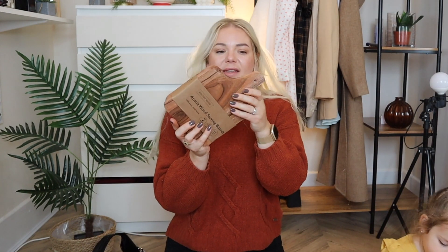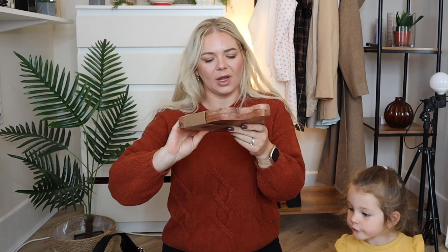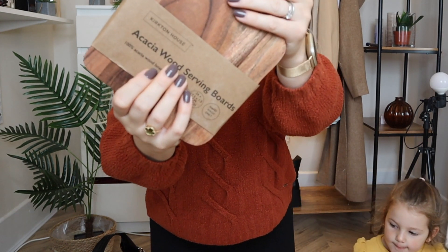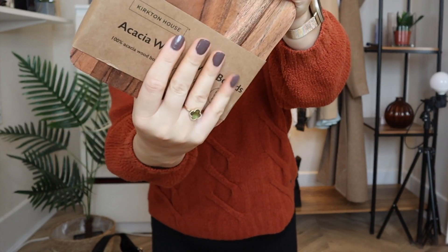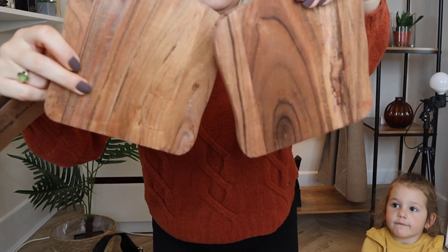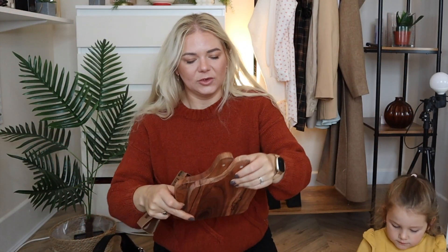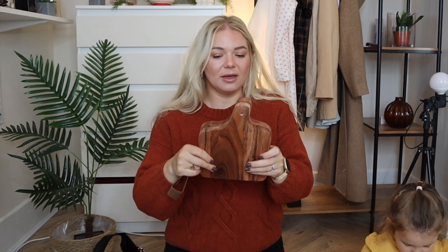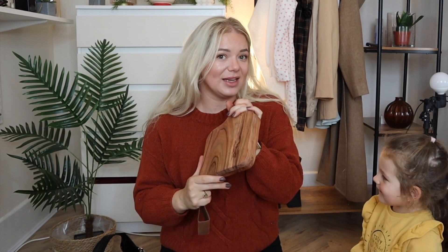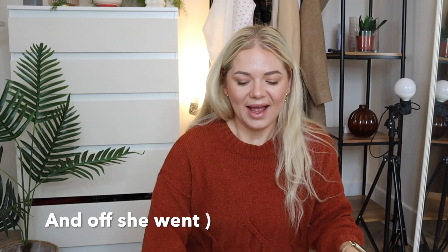Another thing I got from Aldi is this acacia wood serving board set — it's a pack of two and they were £7.99. They're so pretty. Not exactly autumnal, but I think it's going to make the kitchen look cosy and nice.